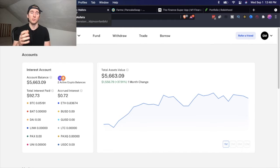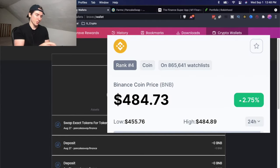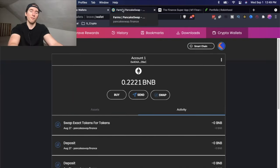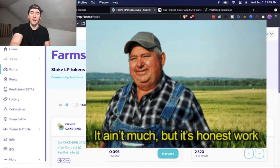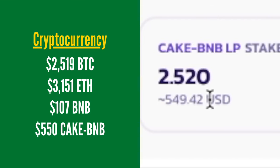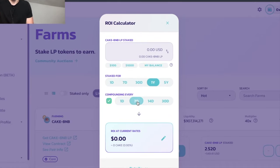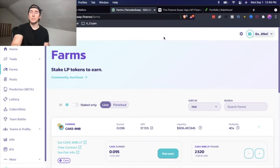The next place I have cryptocurrency stored is my MetaMask wallet. Right now I have 0.2221 BNB — BNB is trading around $485 — for a total value of $107 here. And finally, the last place I have cryptocurrency stored is on PancakeSwap. This is a liquidity pool I'm staking in, called a farm. I have 2.52 CAKE and BNB liquidity pool tokens staked, worth around $550 right now. The current APR is 37%, which means I should be making around $225 a year.